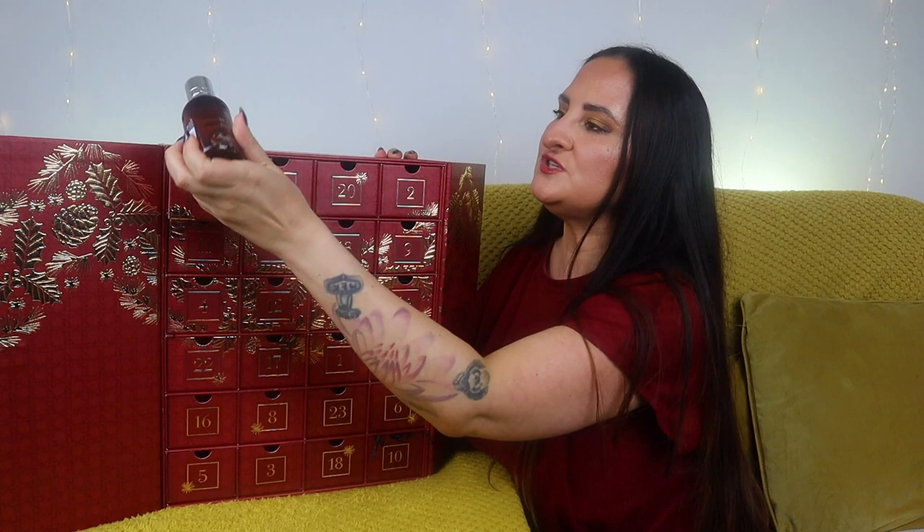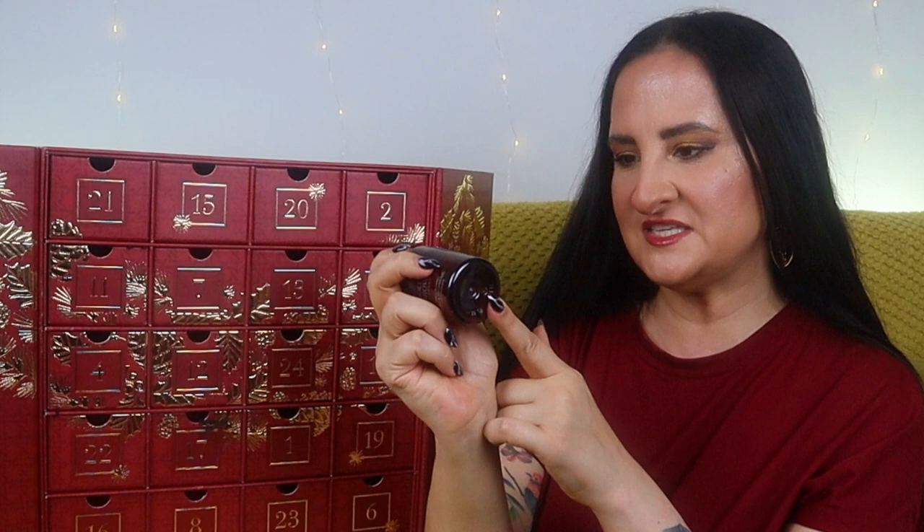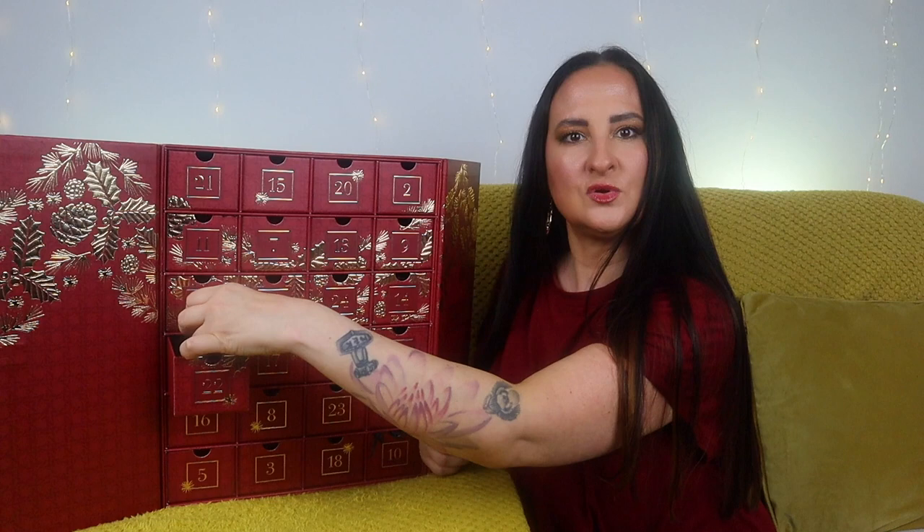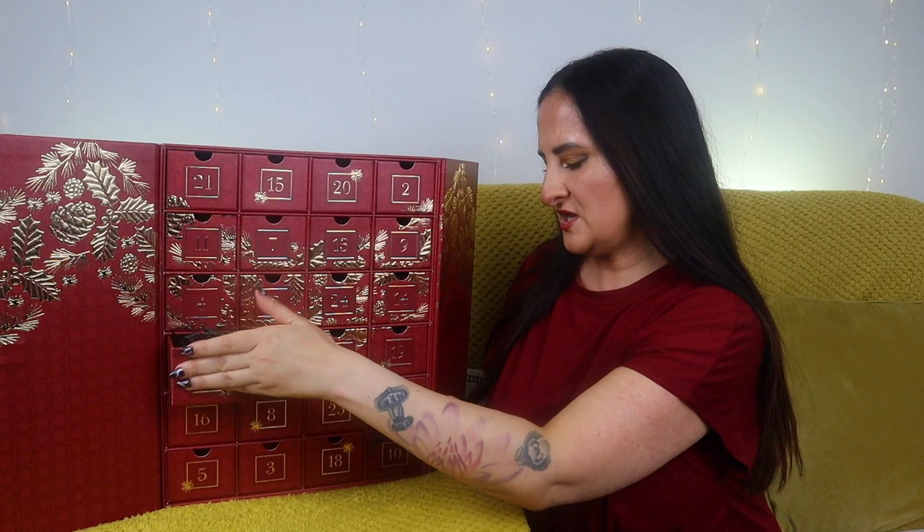Number twenty-one — we have another big one. This is something I really wanted to try: a new Neon Bathroom shower gel. I've never actually tried this one. It says audacious, intense, passionate. That is such a great fragrance — it slightly reminds me of Recharge Black Pepper but without too much of the pepperiness. This is gorgeous. Can't wait to use it. It's 100ml.